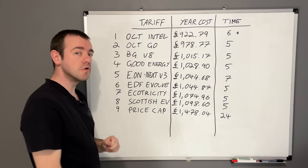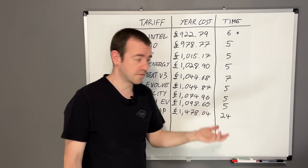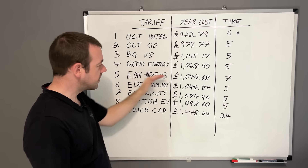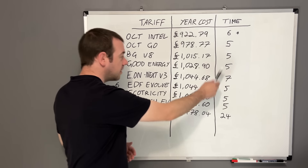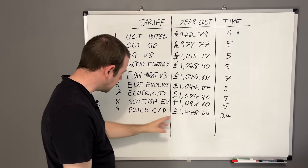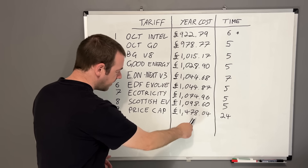EON Next version three with seven hours is in fifth place on cost, but you do get an extra two hours. If you're only charging your car for two, three, four, or five hours a day that's not really a benefit, other than a little extra house base load. But if you've got a heat pump and you've got seven hours to run it at the cheap rate rather than just five, that's worth factoring in. If you're on the price cap, currently at 22.28p per kilowatt hour and set to rise, look at that - nearly £1,500.